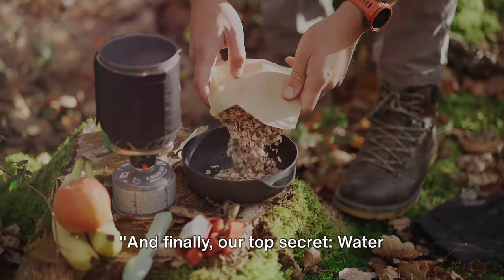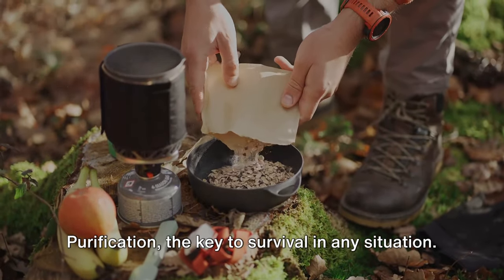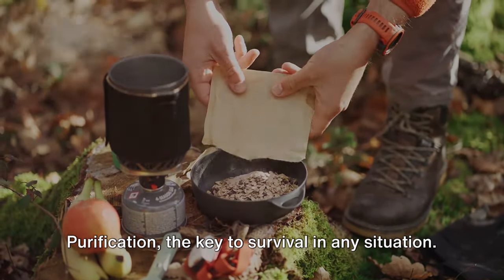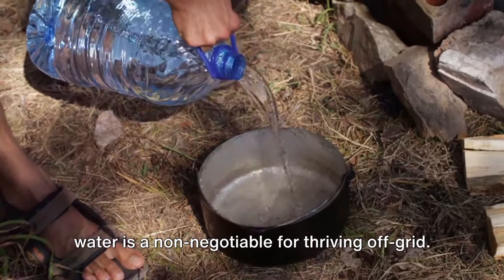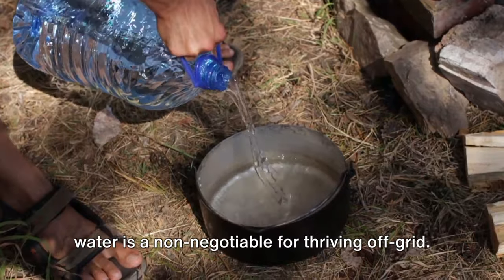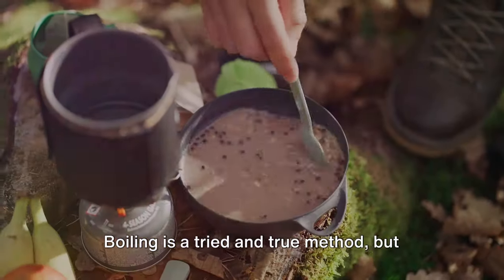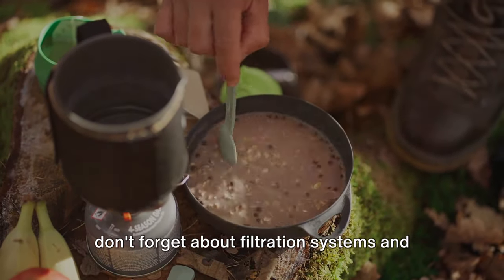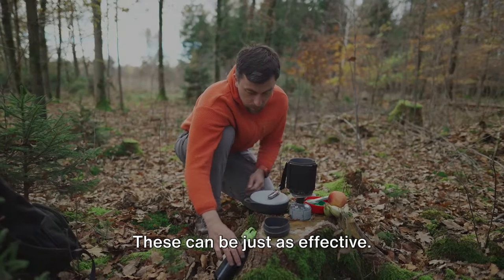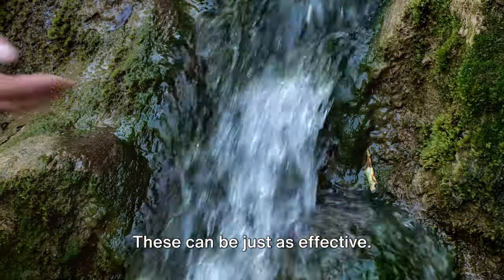And finally, our top secret: water purification, the key to survival in any situation. As crucial as the air we breathe, clean water is a non-negotiable for thriving off-grid. Boiling is a tried-and-true method, but don't forget about filtration systems and using natural materials like sand or charcoal. These can be just as effective.